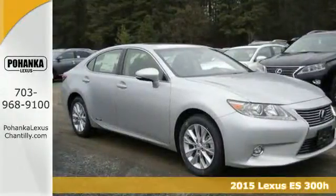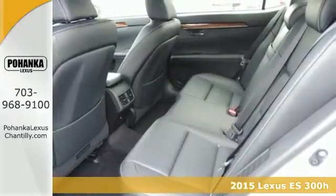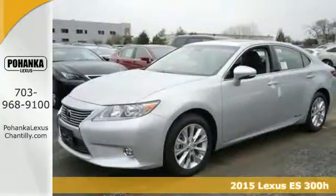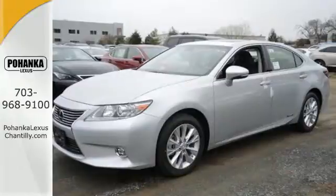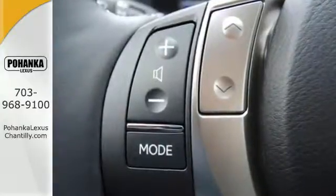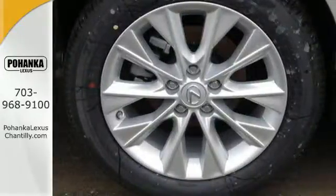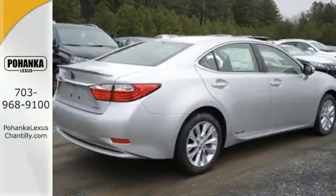It's a 2015 Lexus ES300 Hybrid. Extend your drive with an estimated 40 miles to the gallon. Enjoy smooth driving thanks to this hybrid's impressive electronically controlled continuously variable automatic transmission with intelligence and a high-output electric drive motor with EV mode.